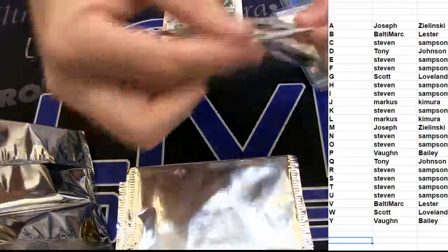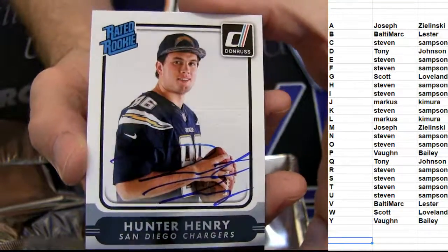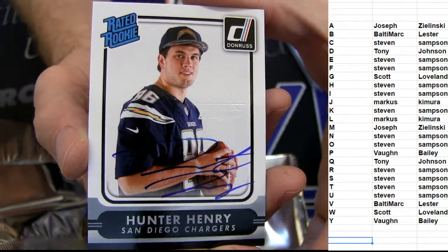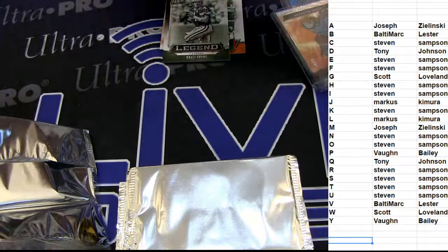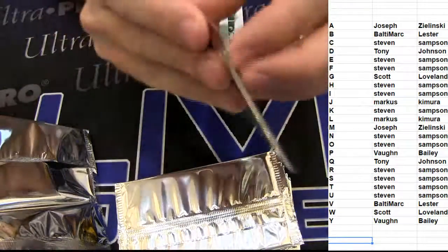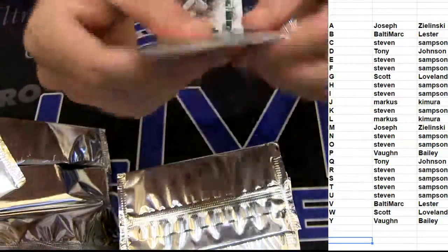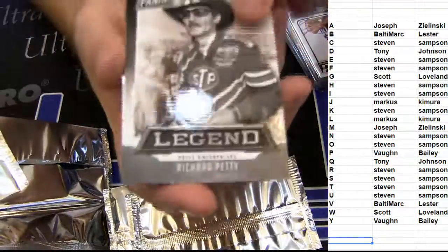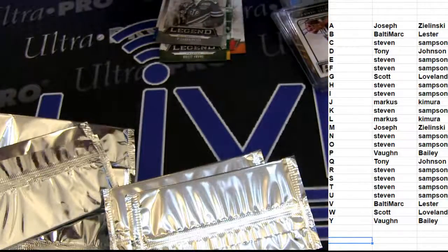Another auto — Hunter Henry. Awesome Panini stamp auto on there too, very sweet. Got to go out to Steven cleaning up here in the first one. We got a Favre, Duncan, Arrieta, Petty, Corey Coleman — thought we only had five of the 16s. That's $1.99.